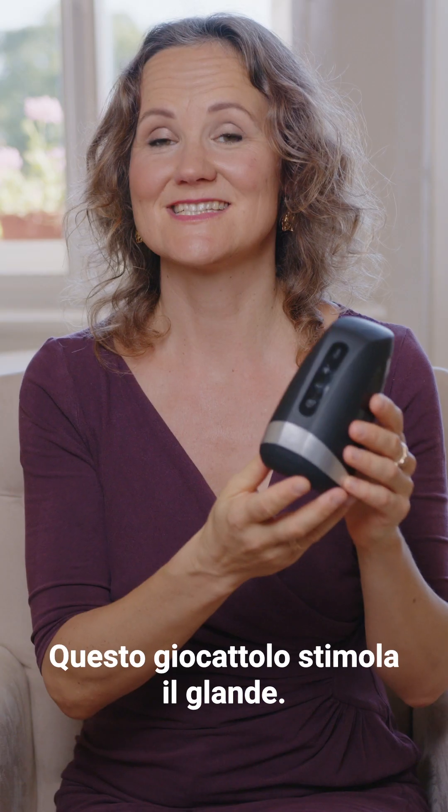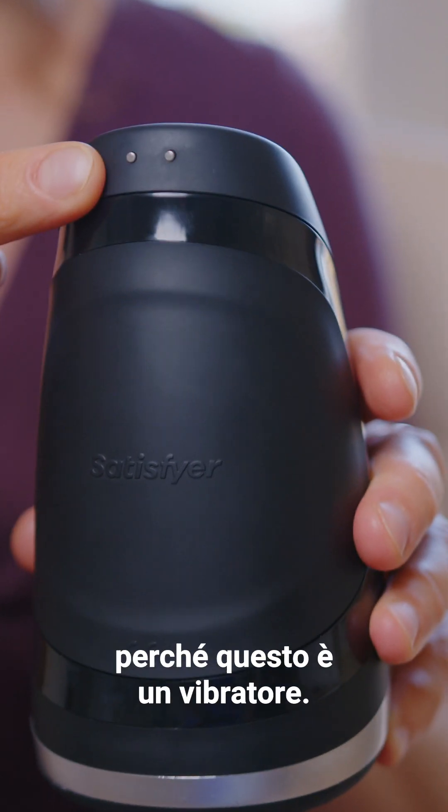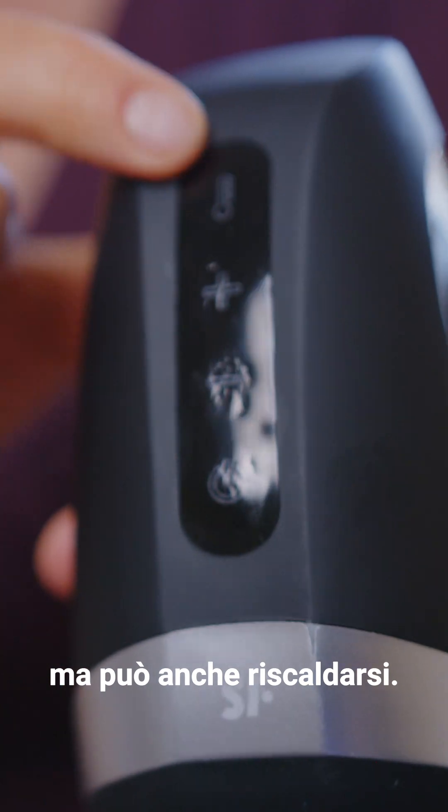This toy stimulates the glans. It's waterproof. You can charge it here because this one is a vibrator — it not only vibrates with different intensity, it can also warm up.